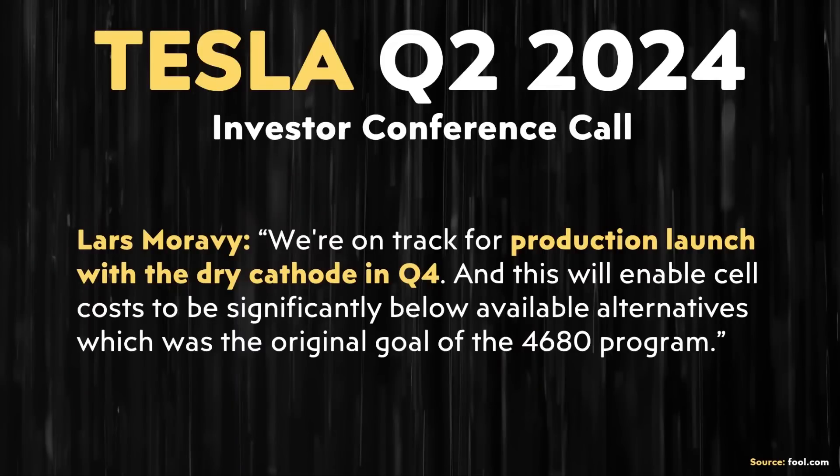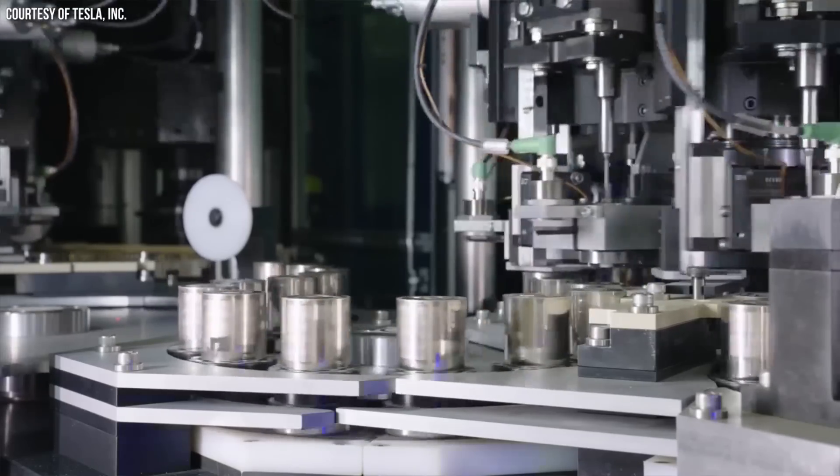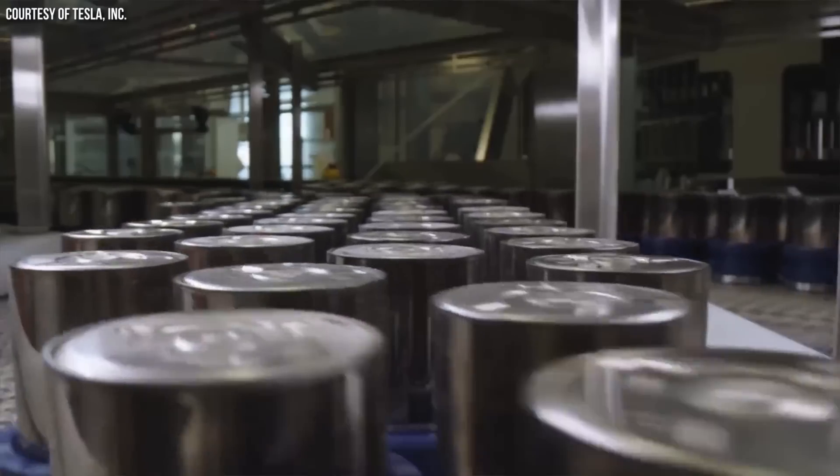It's highly likely that when Lars mentioned being on track for the production launch of dry cathode batteries in Q4 of this year, this launch will initially involve cathodes manufactured at that Cato Road facility. Tesla very likely will be manufacturing these dry cathode rolls at their Cato Road facility for a little bit, and they'll be transporting those over to Gigafactory Texas for final assembly. I could be wrong, but that's my take on this.